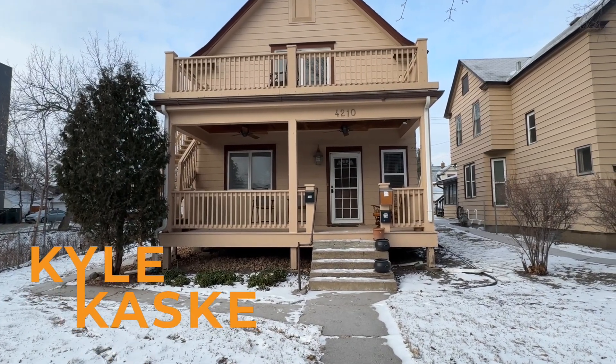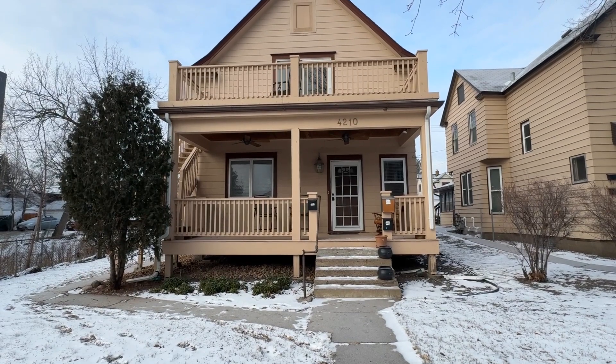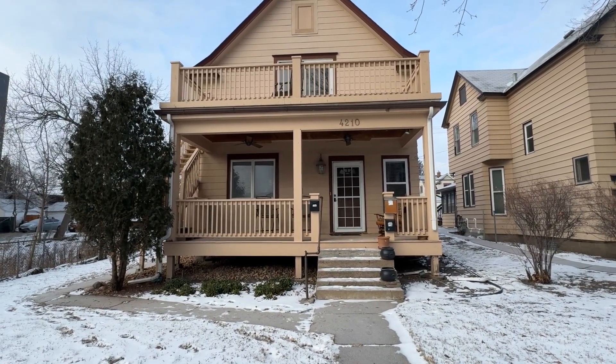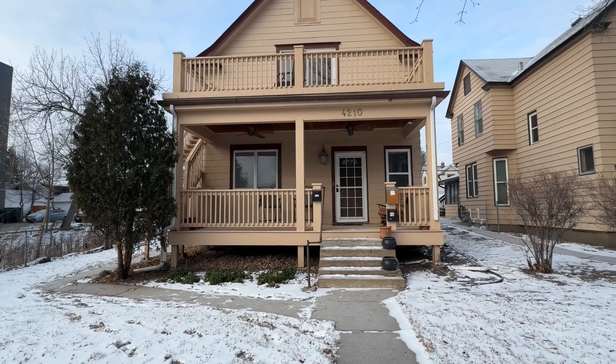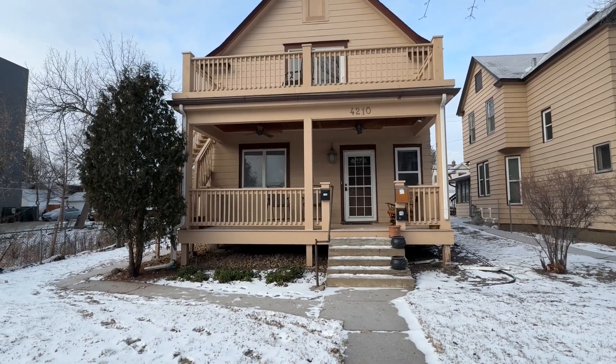What's going on everyone? This is Kyle Kasky with Mauzy Properties. Today I'm going to be bringing you a video walkthrough tour of 4210 Nicollet Ave, Unit number one. It is going to be this main level unit of the up-down duplex in front of you here.